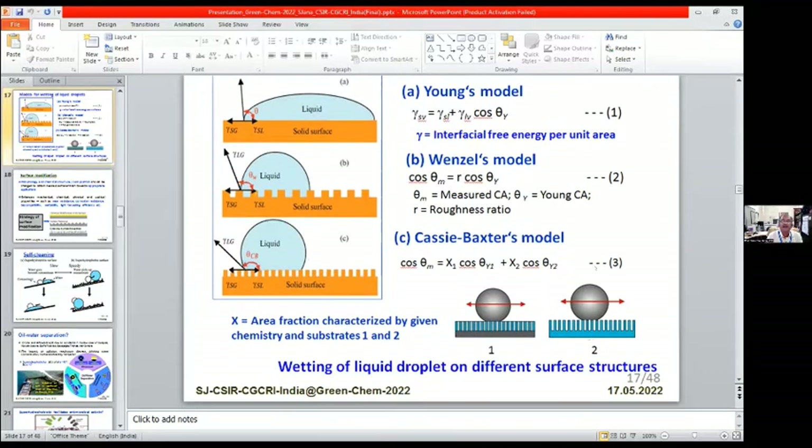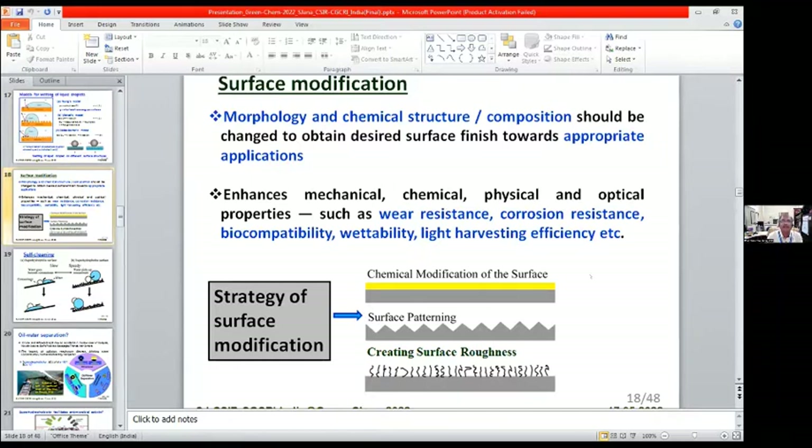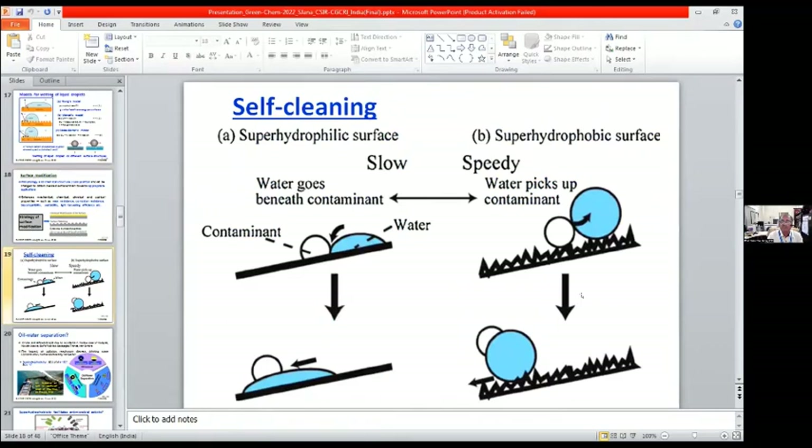Coming to surface modification to get the hierarchical structure for generating a superhydrophobic surface: one can create morphology, and also the chemical structure or composition can be changed with enhanced mechanical, chemical, physical, and optical properties such as wear resistance, corrosion resistance, biocompatibility, and wettability. The strategy may lead to three types: chemical modification of the surface, surface patterning by soft lithography, and creating surface roughness. Self-cleaning can be achieved two ways: super hydrophilic surface where water goes beneath the contaminant, or a superhydrophobic surface where water takes up contaminants and removes them — which is the speedier process.